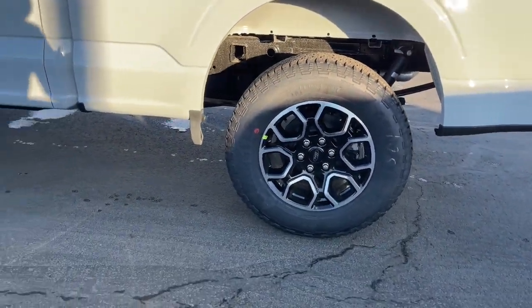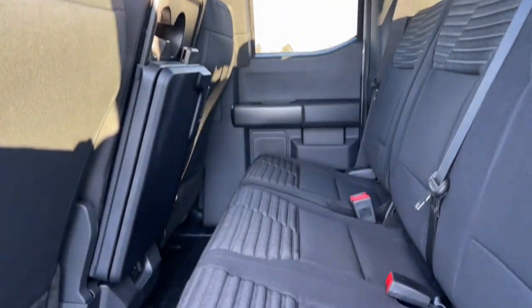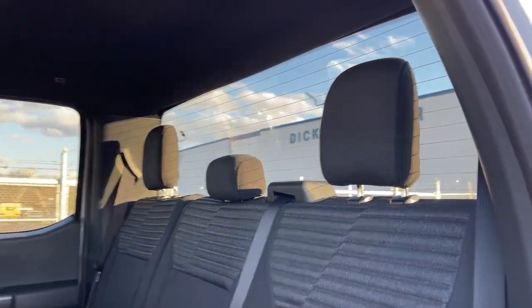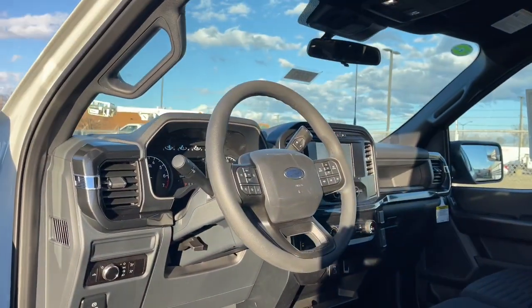These are just some of the great options this vehicle comes with: keyless entry, V6 cylinder engine, heated mirrors, backup camera, remote engine start, four-wheel drive, Bluetooth connection, steering wheel audio controls, Wi-Fi hot spot, and stability control.